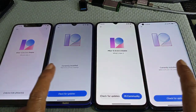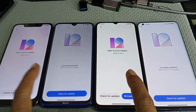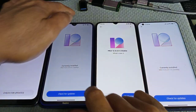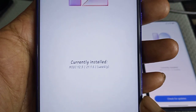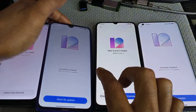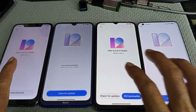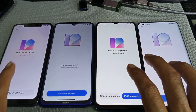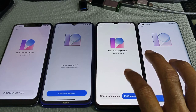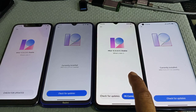So this is the Redmi Note 8 and MI 10 on MIUI 12.5. And the Poco F1 on 12.02 — this is the last update on MIUI 12 stable. And Redmi 10X — this is the China version — on 12.06.